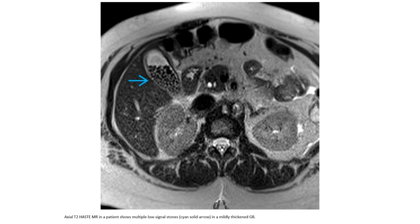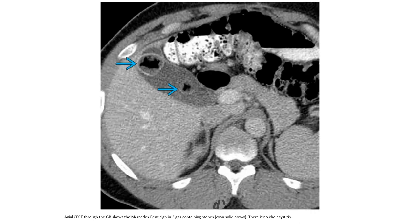This is another MRI case showing multiple low signal stones in a distended gallbladder. On contrast-enhanced CT through the gallbladder, a Mercedes-Benz sign is seen in a gas-containing stone, and there is no cholecystitis.